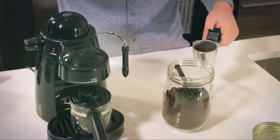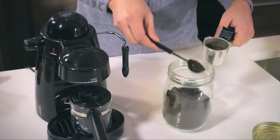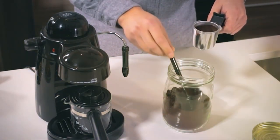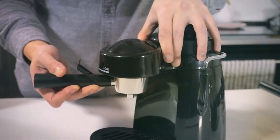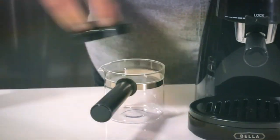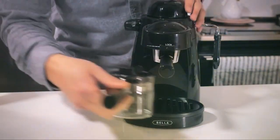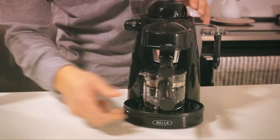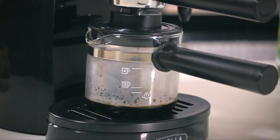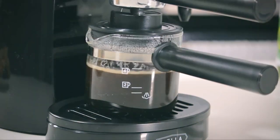The user-friendly interface features one-touch controls for single and double shots, making it effortless to create your favorite espresso drinks. The included steam wand allows you to froth milk to creamy perfection for lattes and cappuccinos. The generous water reservoir minimizes refills, and the removable drip tray ensures easy cleanup. The Bella Pro Series Espresso Machine is not only an exceptional performer but also an elegant addition to your kitchen countertop.